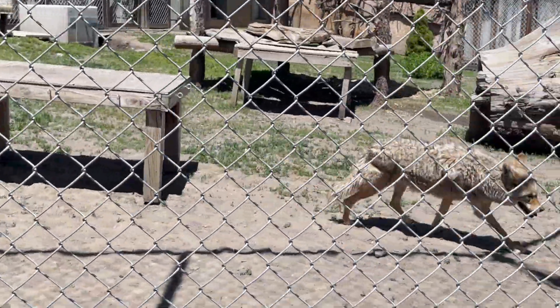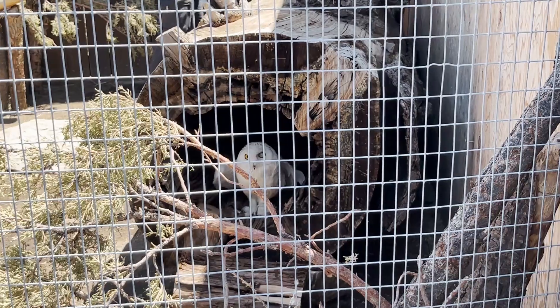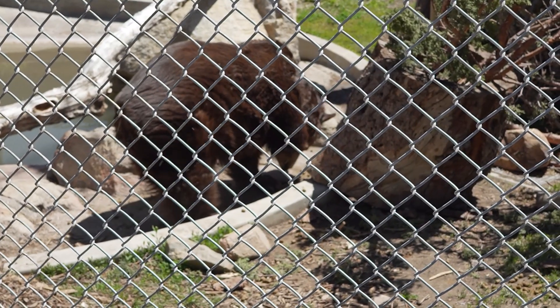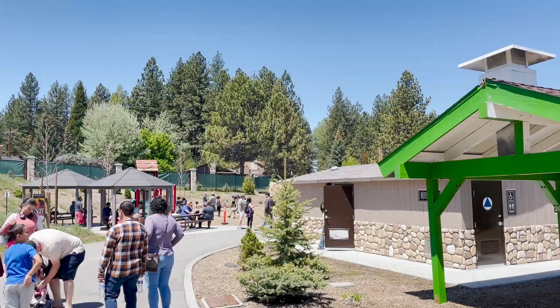As a rehabilitation facility, the zoo's primary aim is to reintroduce these animals to the wild. However, due to their injuries, many of them have this as their permanent home. The animals' unique conditions will definitely pique the curiosity of young visitors, but thankfully the knowledgeable zookeepers and guides are always ready to share each animal's story.